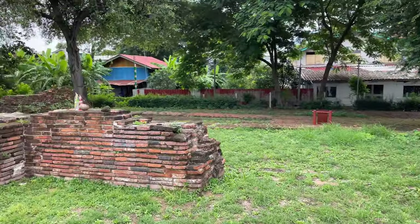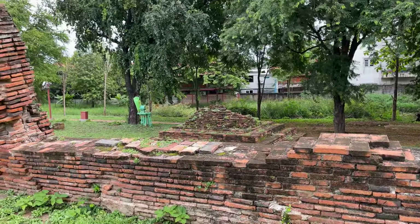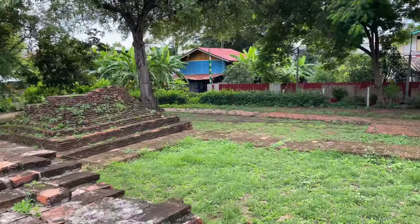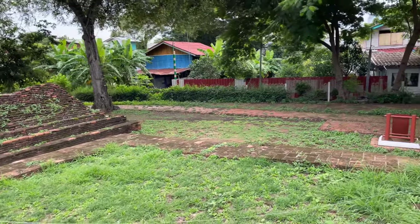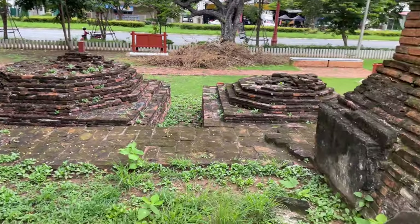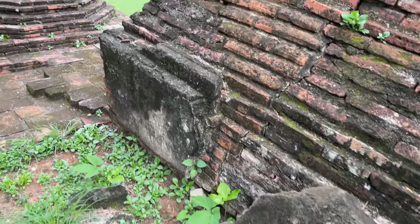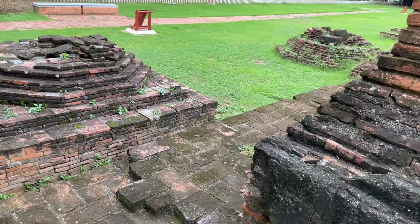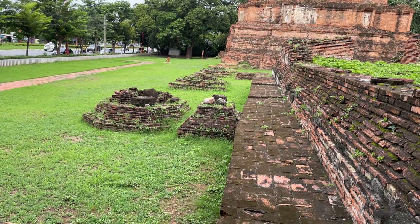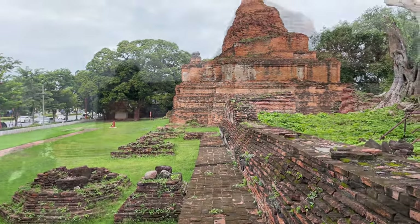Somebody has tied a string here — it goes to a little spirit house. They do that at a lot of temples. The string ties to a Buddha figure and people are able to hold on to it for their ceremonies. And then this here is a little piece of one of the marker stones — that would have been a SEMA stone marking the boundary of the Ordination Hall. Now let's go look at that Chetty.